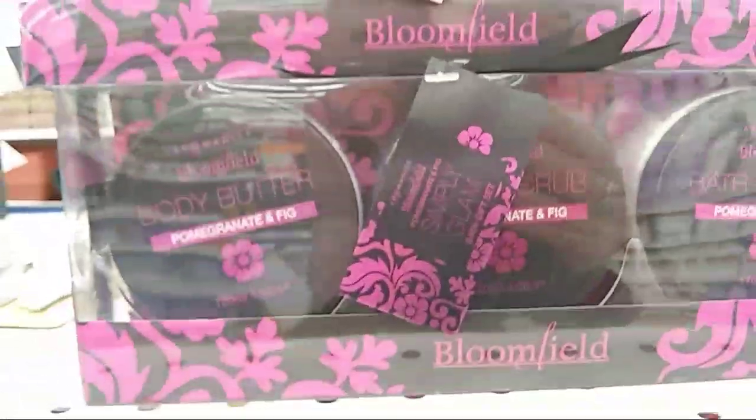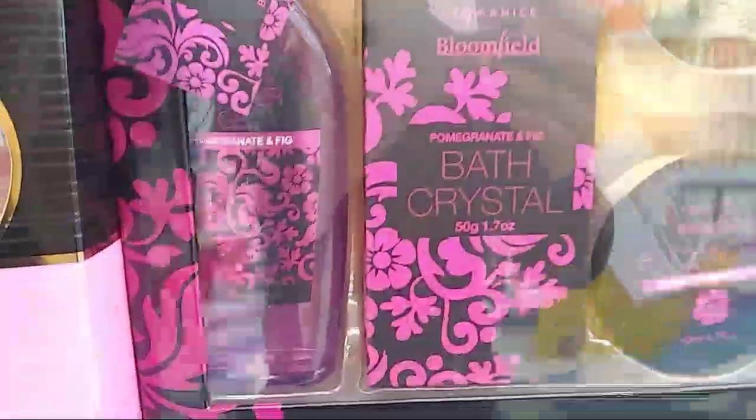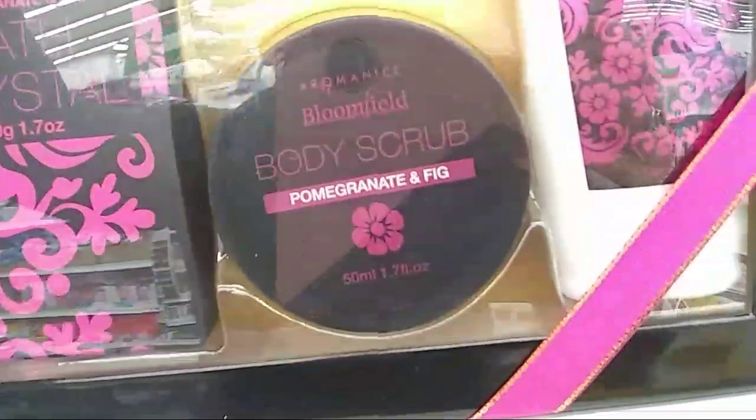I know what I wanted to show you guys. This actually makes for cute little gifts for $1.99. This is $3.99 — wow — you get the loofah, the star soap, bath crystals, the gel, and a body scrub. Pomegranate and fig — that's pretty cool.